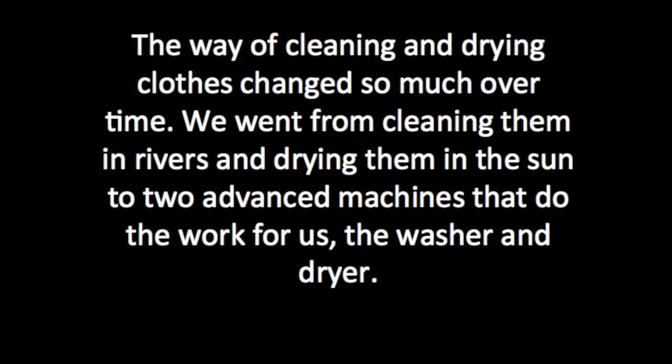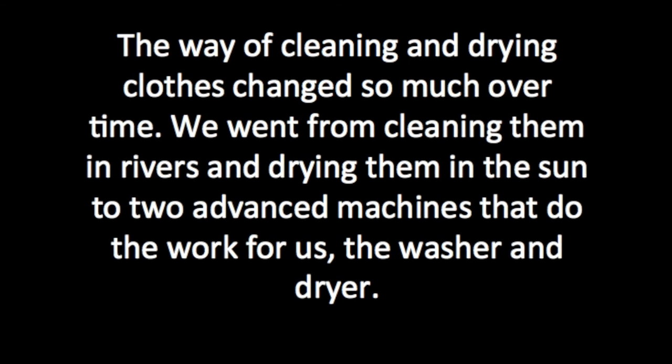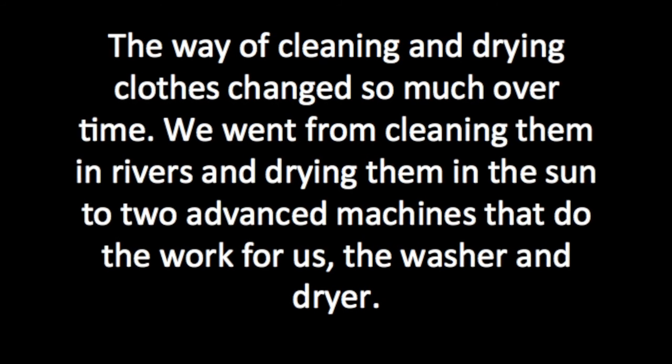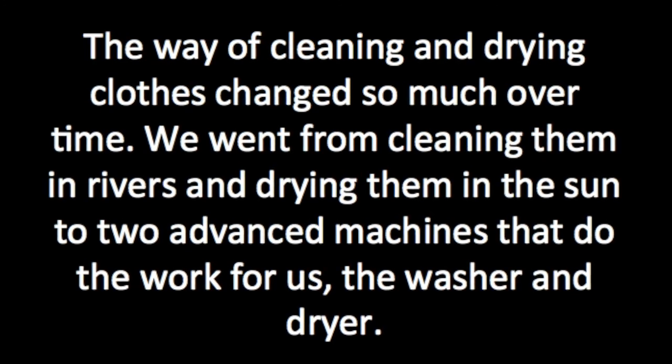The way of cleaning and drying clothes changed so much over time. We went from cleaning them in rivers and drying them in the sun, to two advanced machines that do the work for us: the washer and the dryer. Thank you.